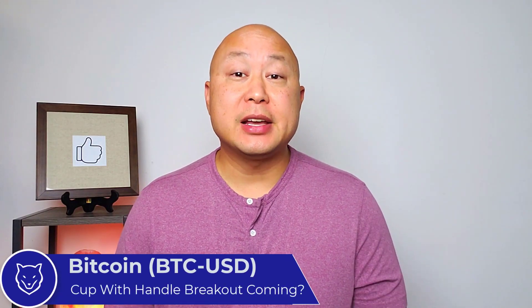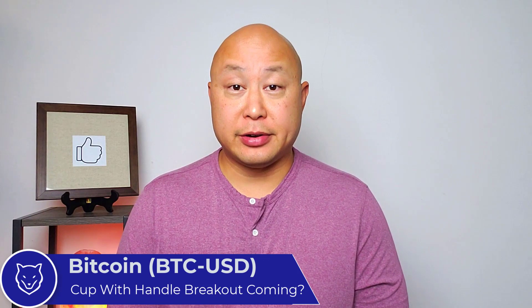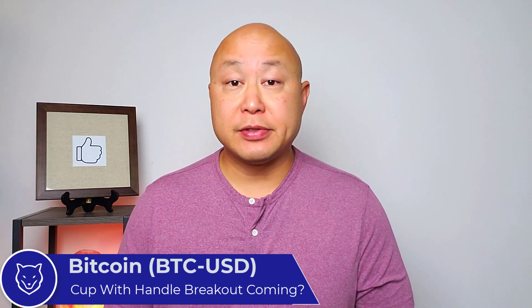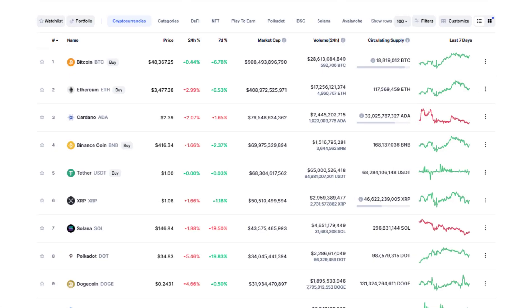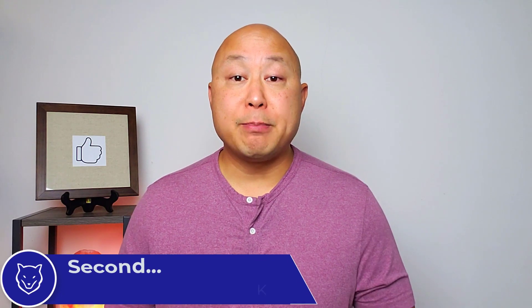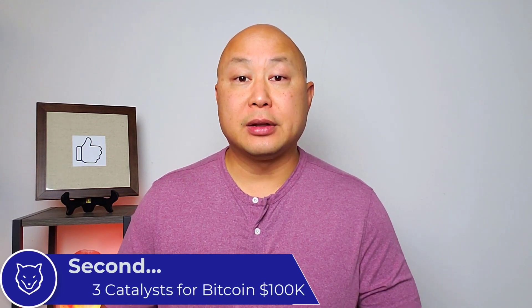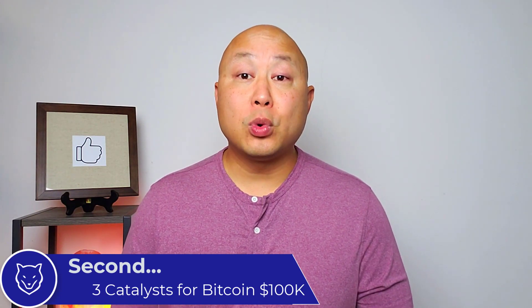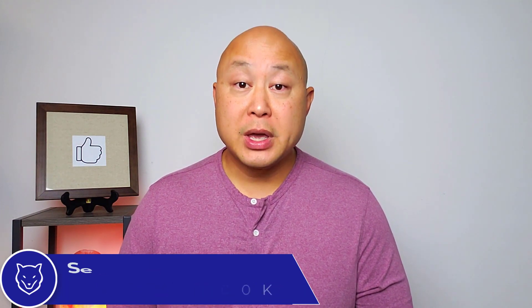Bitcoin looks like it could be setting up a cup with handle pattern and could explode to over one hundred thousand dollars by the end of the year. As of Friday night, Bitcoin's price was forty-eight thousand dollars and its market cap was nine hundred and eight billion dollars. In this video, I'm going to go over what is a cup with handle chart pattern, why I think Bitcoin could be setting up for a cup with handle breakout, and three catalysts that could propel Bitcoin to over one hundred thousand dollars by the end of the year.